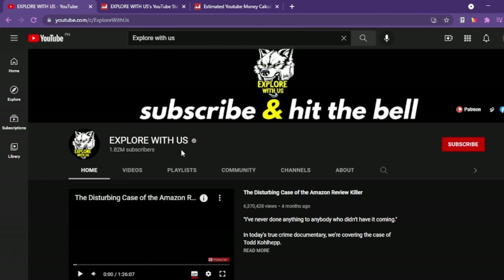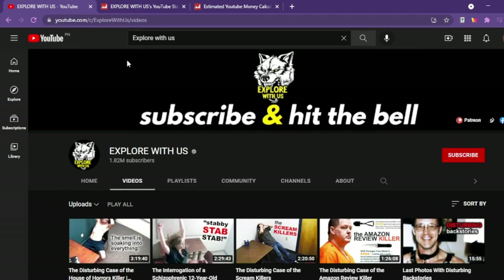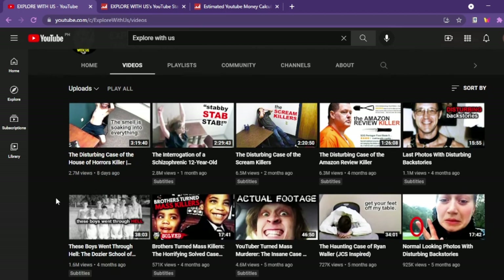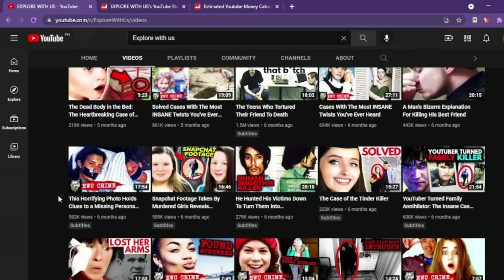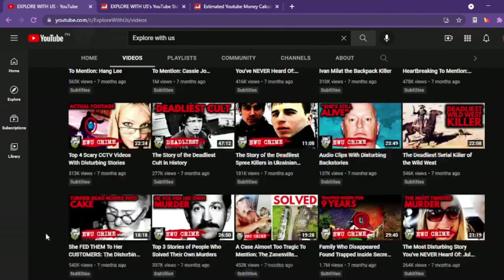With all the data presented, I wish Explore With Us a great journey as a YouTube content creator. Do check their channel if you're interested. Leave a like on this video if you enjoyed it and gained some knowledge about how much YouTubers earn by creating content. Comment your thoughts and subscribe for more videos to find out how much other YouTubers make. Have a great day!